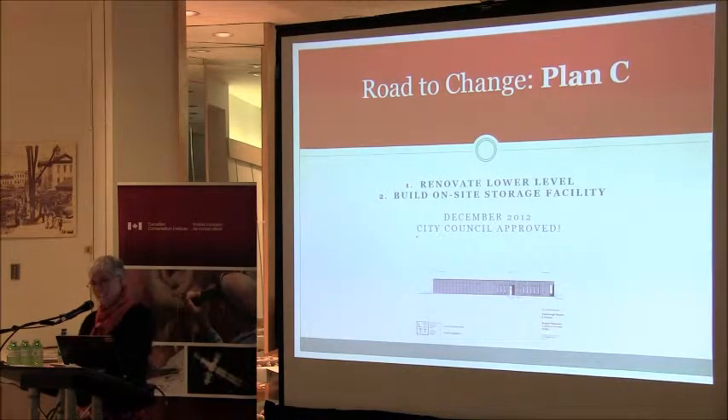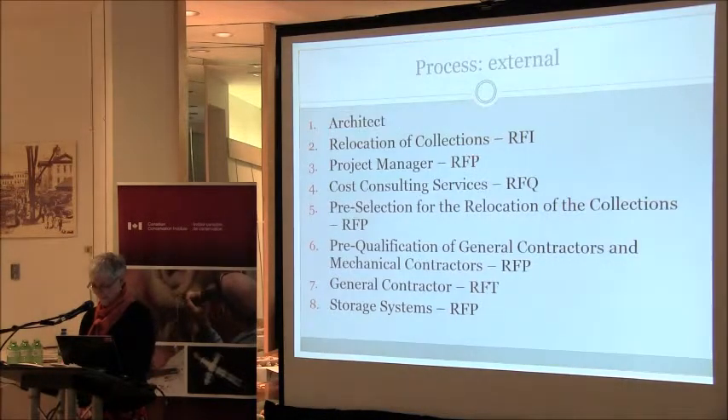So Plan C. Staff had two weeks' turnaround time in December of 2012 to present an alternative approach to Council, and that report had to include a rationale, a price, and a schedule. The recommendation we put forward was to build a new storage facility on-site, because the museum has four acres within a 14-acre park — and it was approved. Happy Christmas. The external process ahead was dictated by the City's Purchasing By-law: RFIs, RFQs, RFPs, etc. — and wow, that's a lot of paperwork.